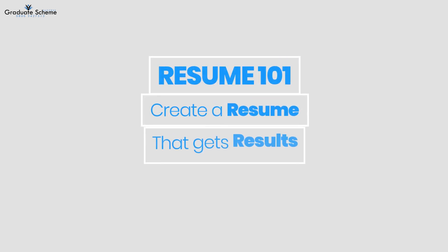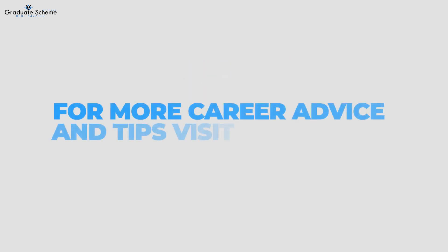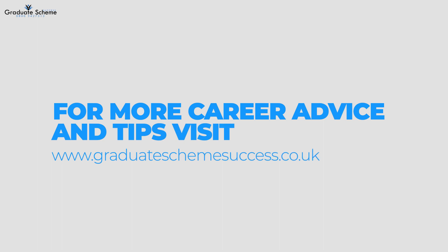Thank you for watching and make sure to leave your questions and comments down below. We hope you found this video helpful and if you need any more guidance, visit our website at graduateschemesuccess.co.uk.